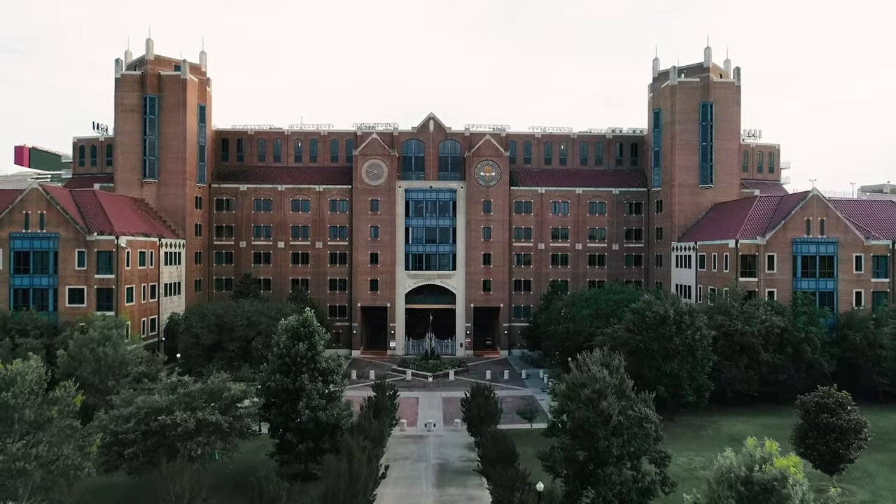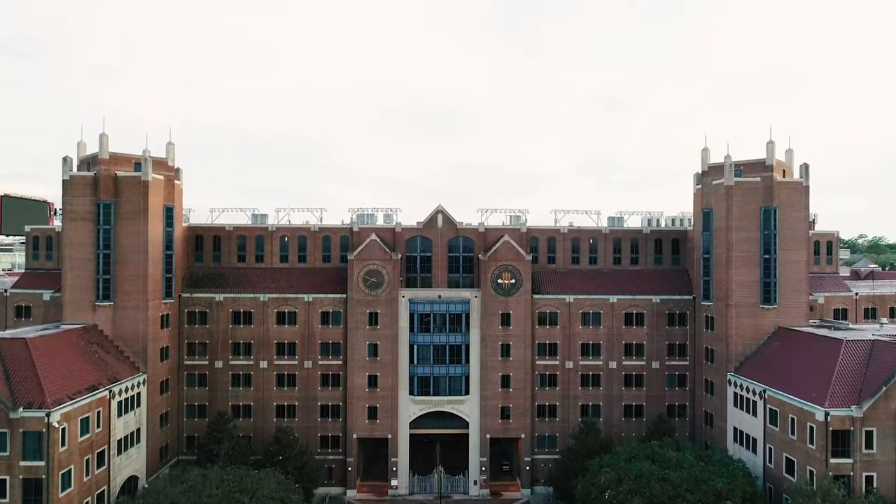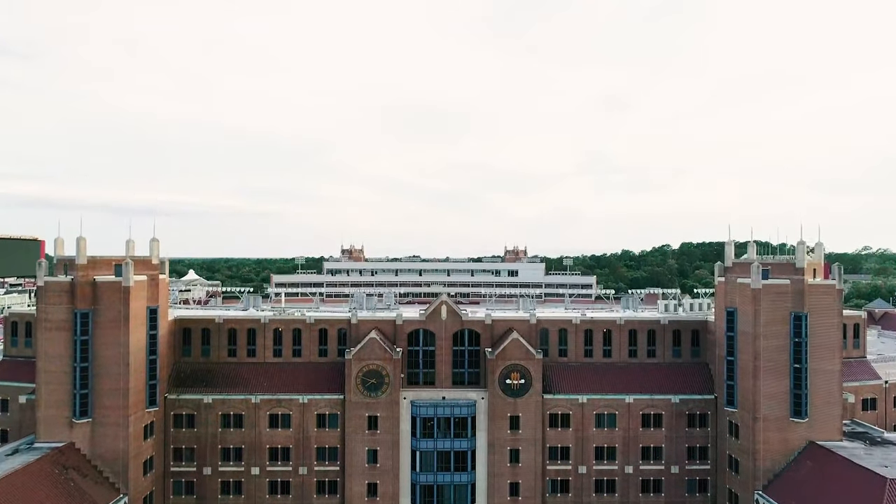Welcome to Doak! As a digital media student and just a student in general, spending time here has given me some of the best days of my college career.